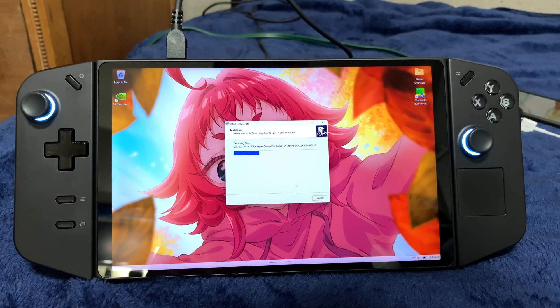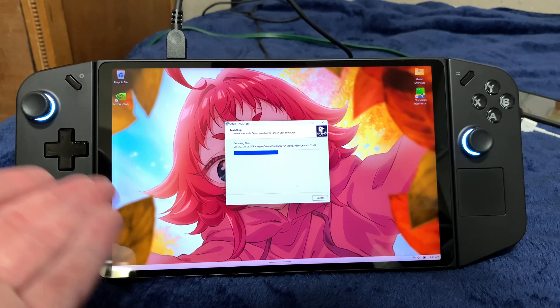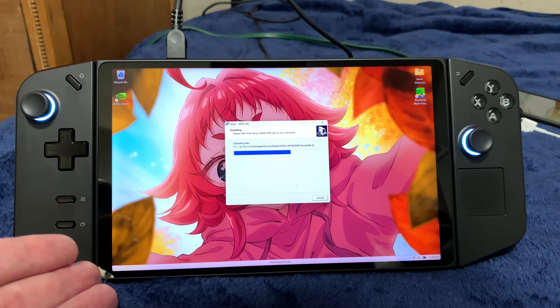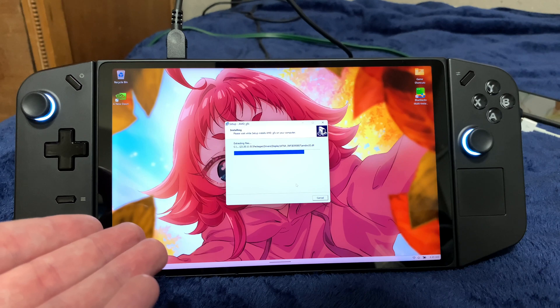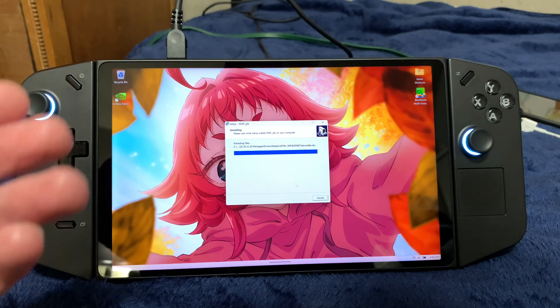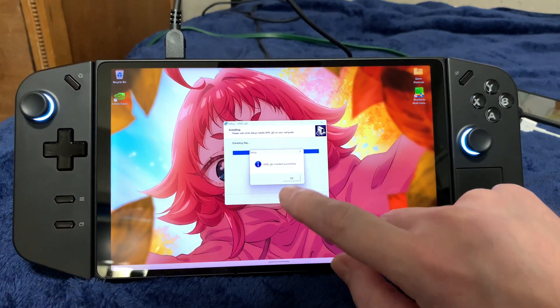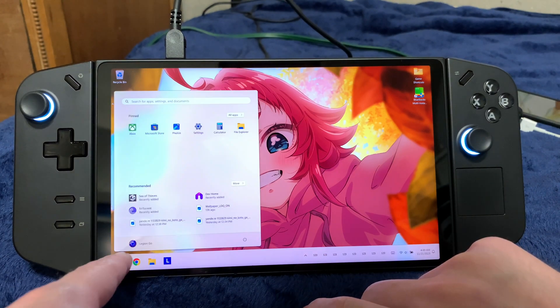Why none of Lenovo's update software is able to detect that there is a new BIOS revision for this thing is beyond me. And it's the same issue for the GPU drivers — I had the original drivers installed, then downloaded a newer version, and now I'm downloading an even newer one. Whatever. Alright, so that's up to date, and I'm going to restart the computer.